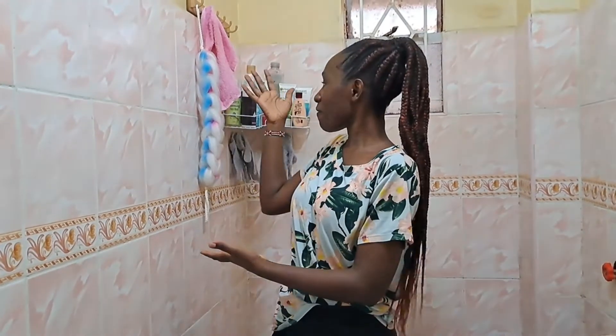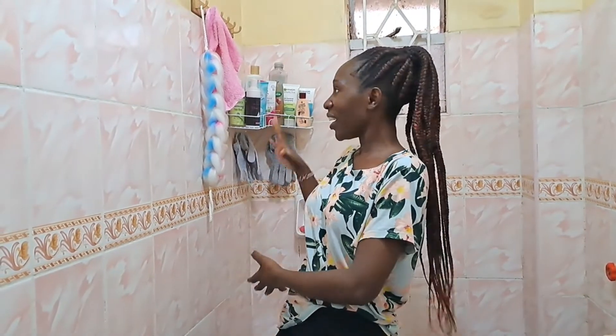That's the end of this video, guys. I am so happy with the final look of my bathroom and the tissue holder as well. Please do not forget to subscribe — let's get to a thousand subscribers and I know I can do this with your support. See you in my next video!